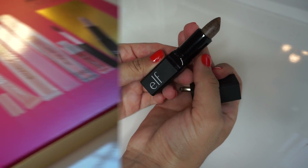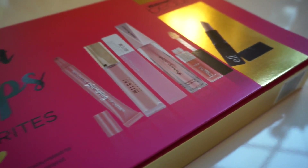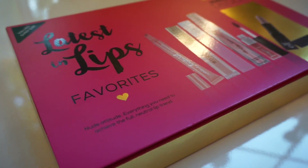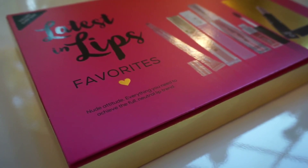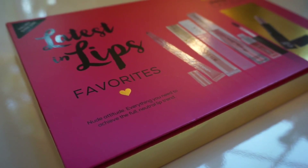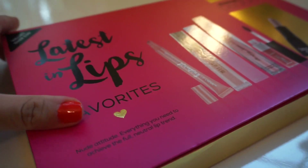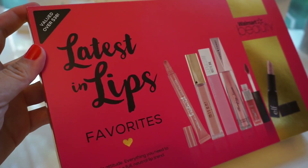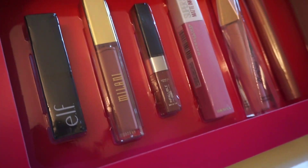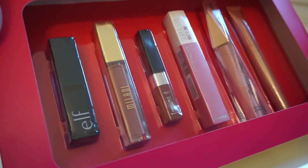I'm bummed out that I have to do this voiceover but I had some technical difficulties with the camera and the outro clip, so I wasn't able to include the footage of the swatches for the last lippie, which was the Revlon Kiss Plumping Lip Cream. The lip cream was really beautiful — such a pretty nude. If you guys go and pick this box up, please let me know down below. I hope you guys have a great day wherever in the world you are — see you in my next video, bye!